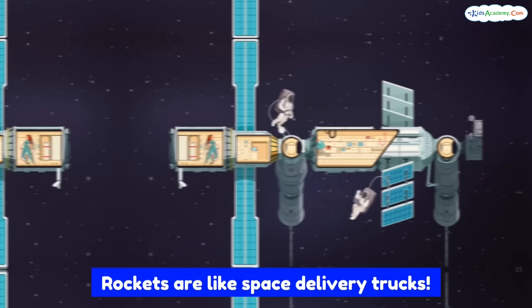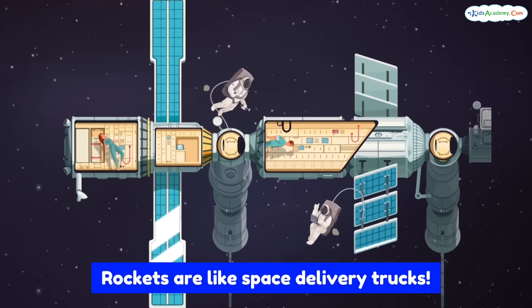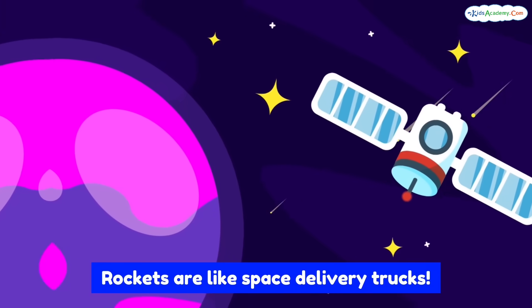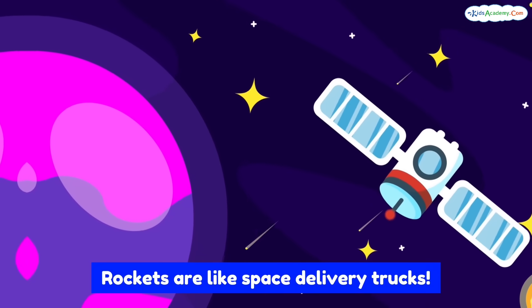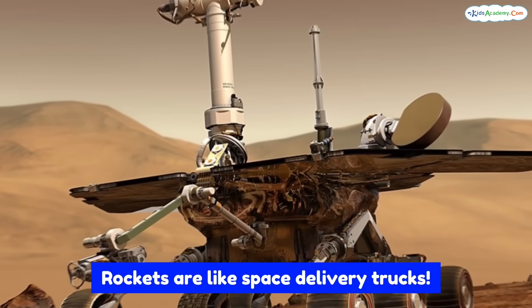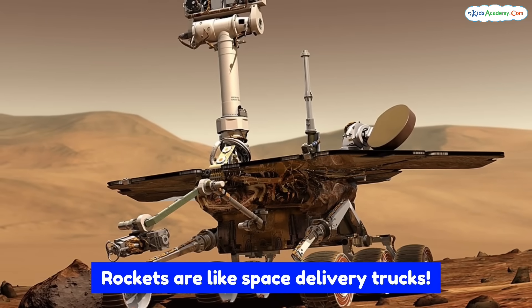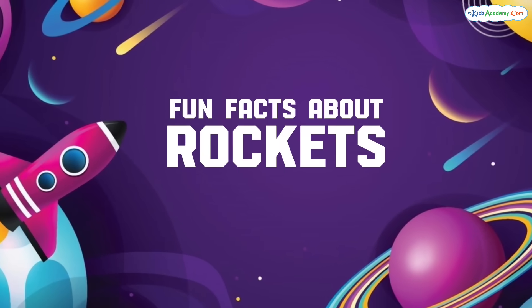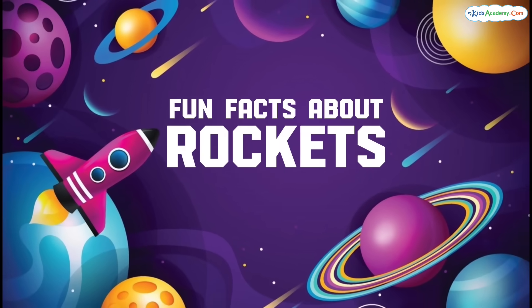Rockets carry astronauts to space stations like the International Space Station. They carry satellites that help us watch TV, use GPS, and predict the weather. They also carry robots and rovers to explore other planets, like Mars.